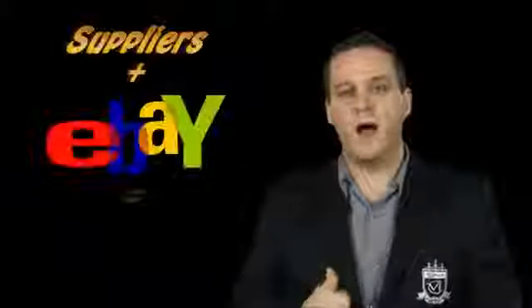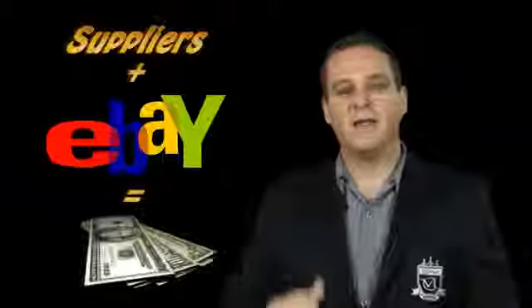This is the easiest work-at-home program you're ever going to see. And on the other side of this video, I'm not going to tell you you can make a million dollars. I'm not going to show you Ferraris or all that crazy stuff. I'm actually going to show you, with the supplier, exactly how to do this. Fill out the form to the right and let's get started. Thank you.